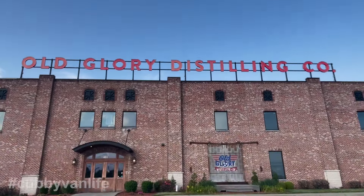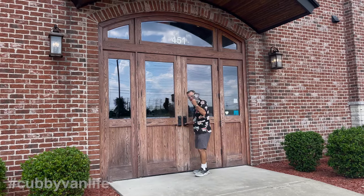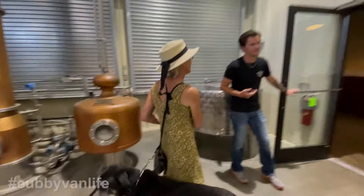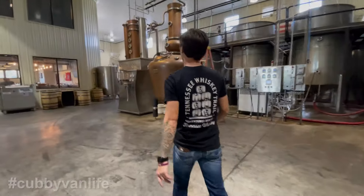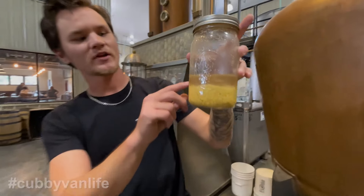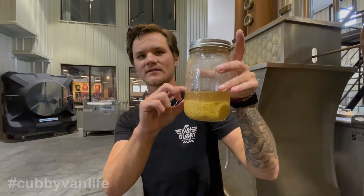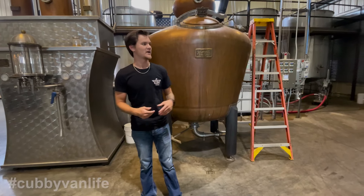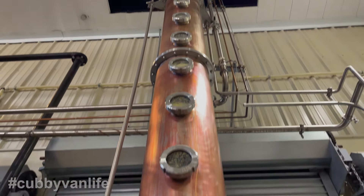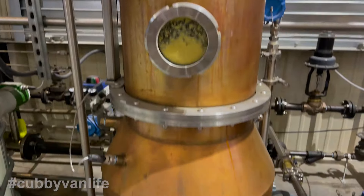Our third and final stop on the State Line Whiskey Tour was Old Glory Distilling, just 13 miles south in Clarksville, Tennessee. We started with another very interesting tour of the cavernous warehouse, where Chance described their mash bill and cooking process — this is where the alcohol is actually separating from the spent mash. Perhaps the most interesting part was viewing their incredible 22-stage still, which is so tall they had to cut a hole in the ceiling to fit it in. It was truly awesome — I've never seen anything like it before.